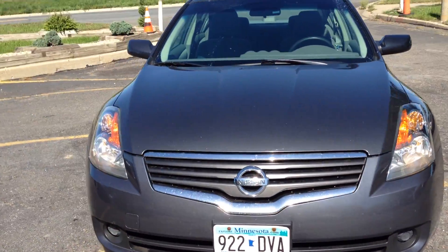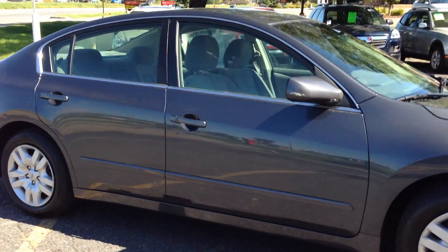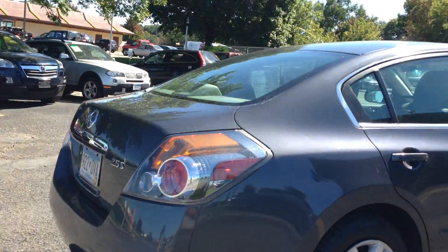Here today we have this 2009 Nissan Altima, this is a 2.5 S, 4 cylinder, excellent fuel economy, beautiful condition, clean title vehicle.